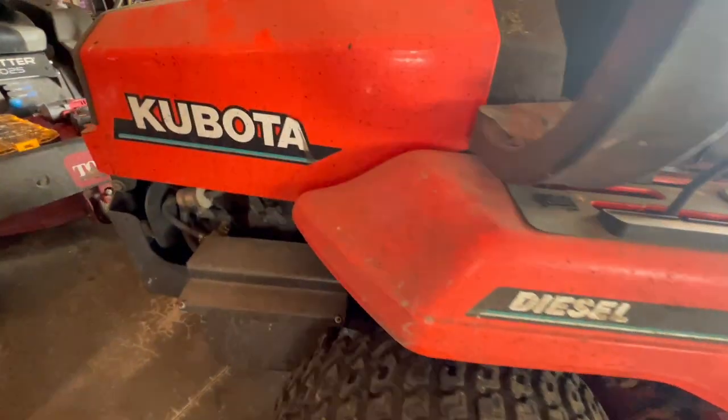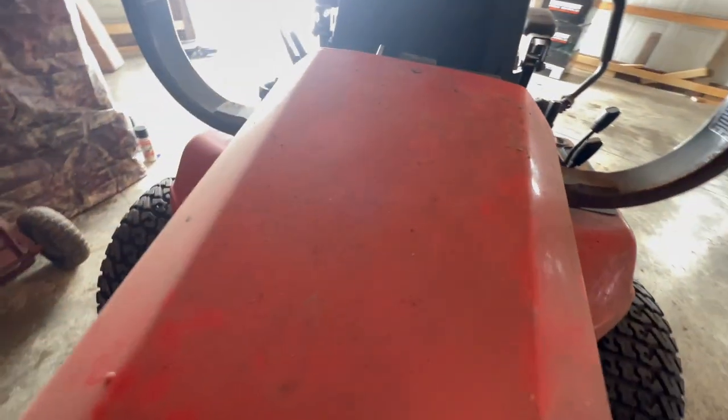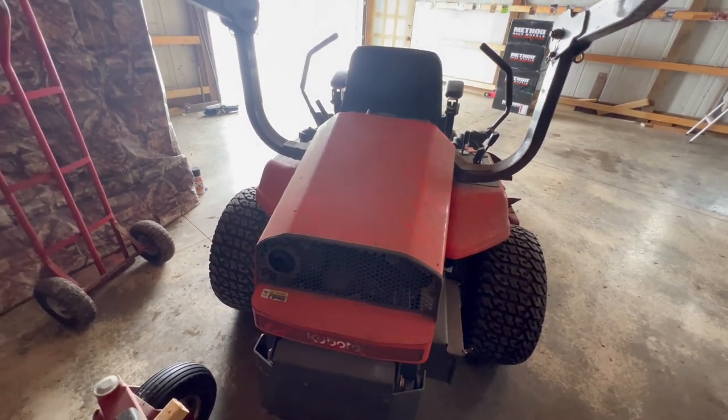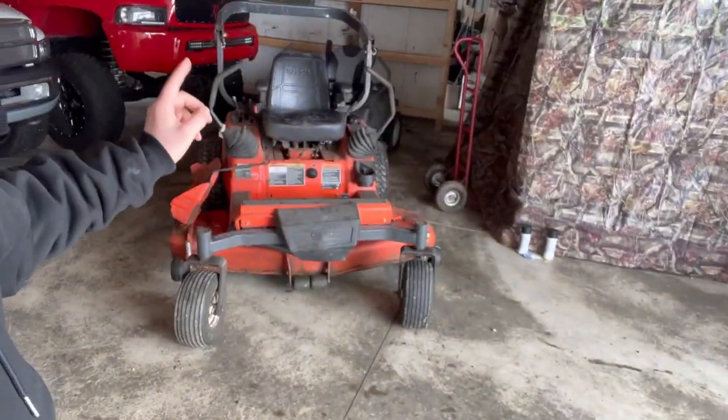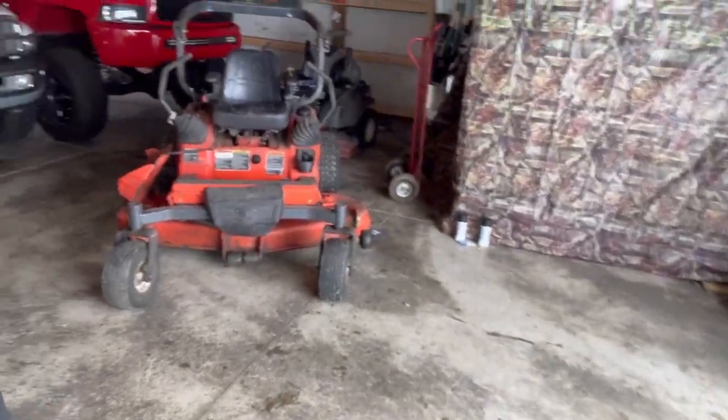Let me get you guys a little before and after. This thing is filthy dirty - absolutely covered up in grime and dirt. I'm going to do a full degrease on it, clean the whole thing up, and show you guys around what it looks like clean. Those of you that know what these go for - it's not a bad trade, it's a pretty good deal. We're going to get this thing washed and see what it looks like without those layers of grime on it.